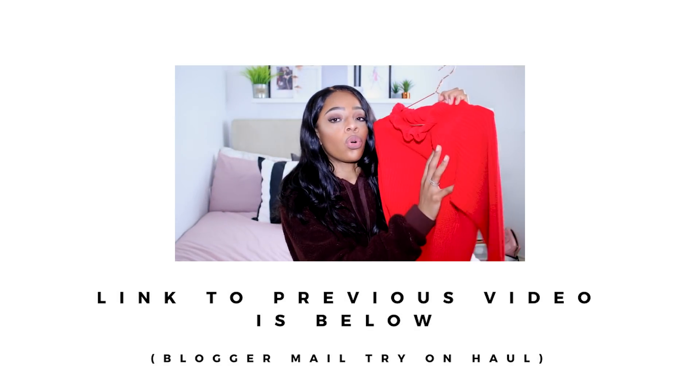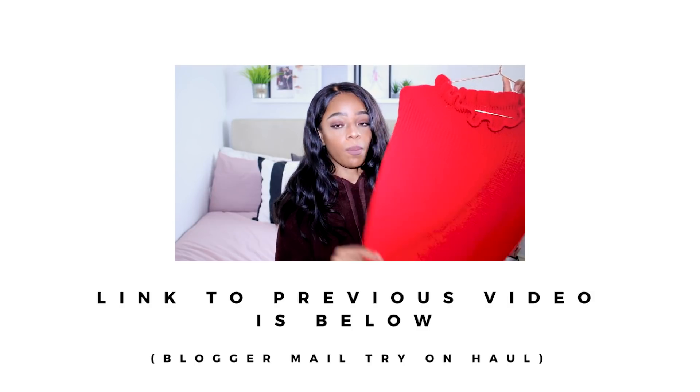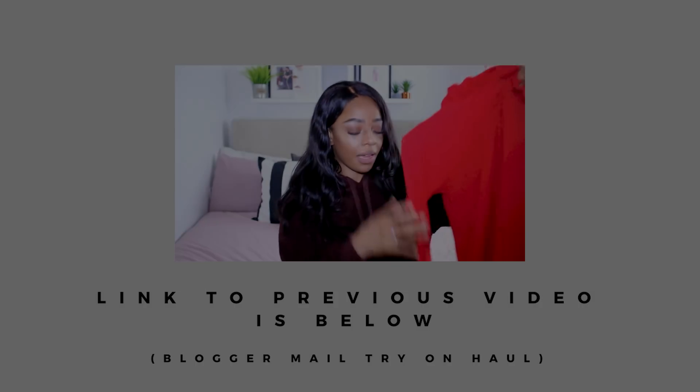Comment down below what your favourite pieces were, and comment down below how you are and what you've been up to. Thank you so much for watching. Subscribe if you haven't already — that would be absolutely amazing. Like the video if you want to, and of course my Snapchat, Instagram, and Twitter are all at Sarah Jo Holder. Thank you so so much for watching guys — I love every single one of you. We'll see you next time.